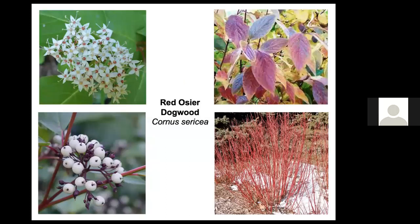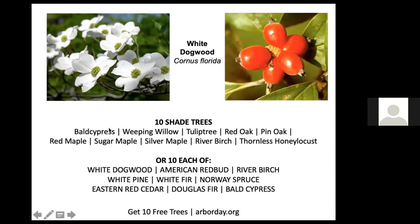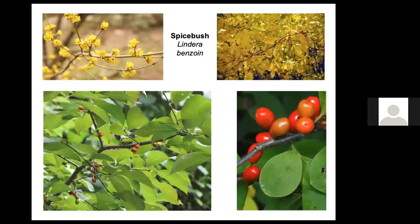Red osier dogwood has sensational red twigs in winter. White dogwood also has edible fruit for birds, and you can get 10 white dogwoods for free with a donation of any amount to Arbor Day — visit arborday.org. You can also choose 10 shade trees, one each, or 10 each of American redbud, river birch, or any of half a dozen conifers — all available with a donation of your choice.